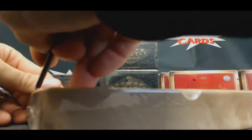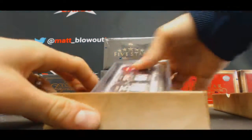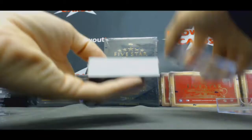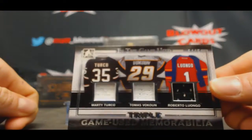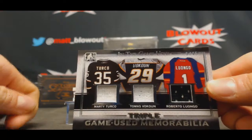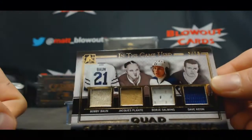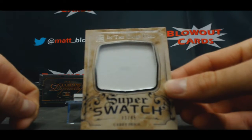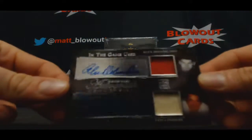And now finishing up with In The Game Used 16. Triple — Turco, Vokoun, and Luongo to 45. Quad — Bon, Plant, Salmin, and Keon to 10. Super Swatch — Carey Price to 45. Dual Autograph — that's a pretty cool looking piece here — Delvecchio and Lindsey, 7 of 7.